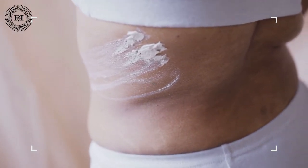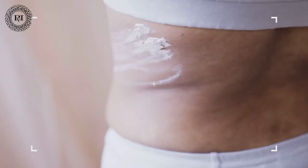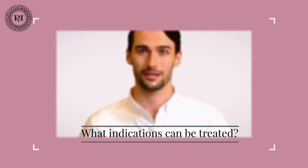Often, for a full result, about 2 to 3 treatments are needed. Between these treatments is about a month. The amount of treatments depends on the degree of sagging in the skin. After about 6 to 10 weeks, the final result will be fully visible.